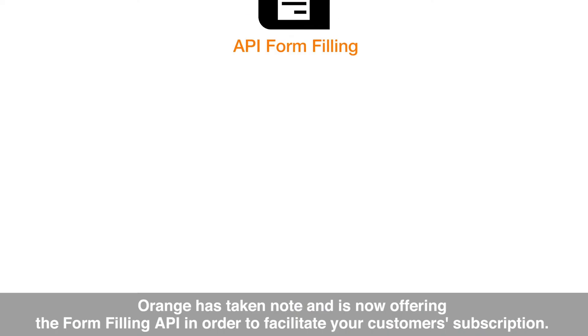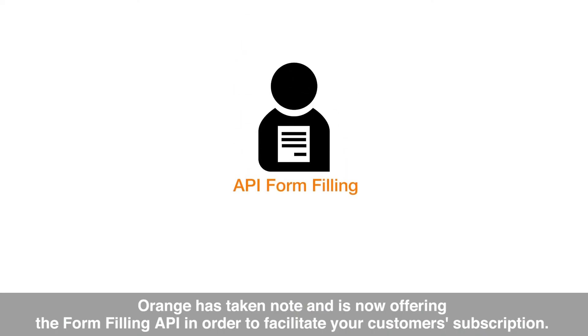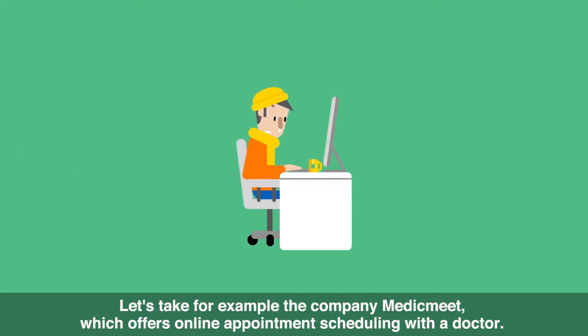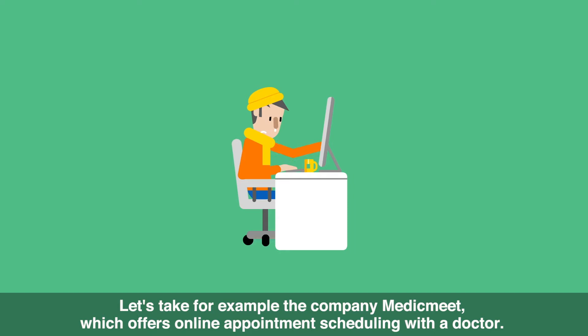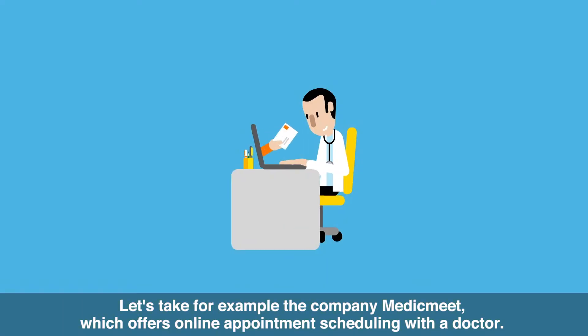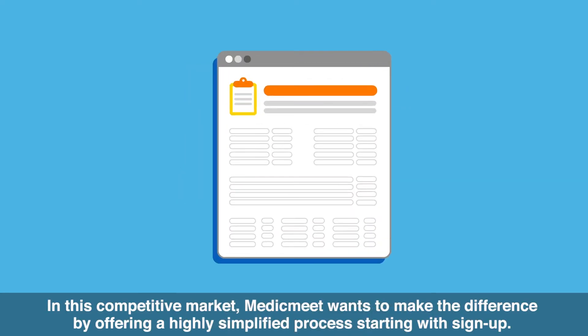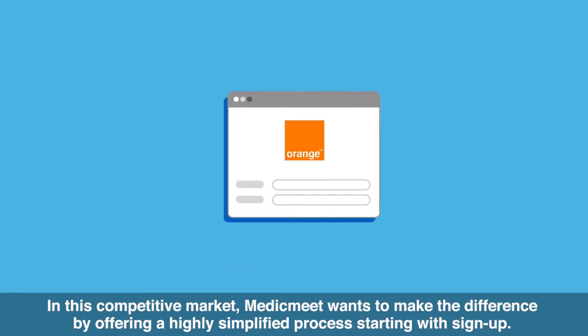Orange has taken note and is now offering the form-filling API in order to facilitate your customer subscription. Let's take, for example, the company MedicMeet, which offers online appointment scheduling with a doctor. Using their service requires creating a user account. In this competitive market, MedicMeet wants to make the difference by offering a highly simplified process starting with sign-up.